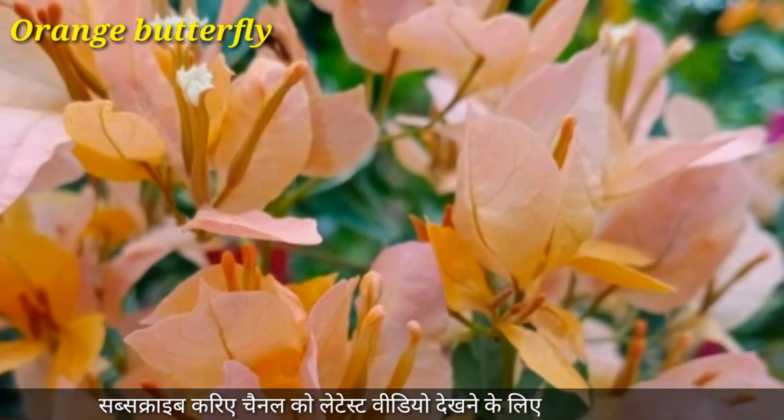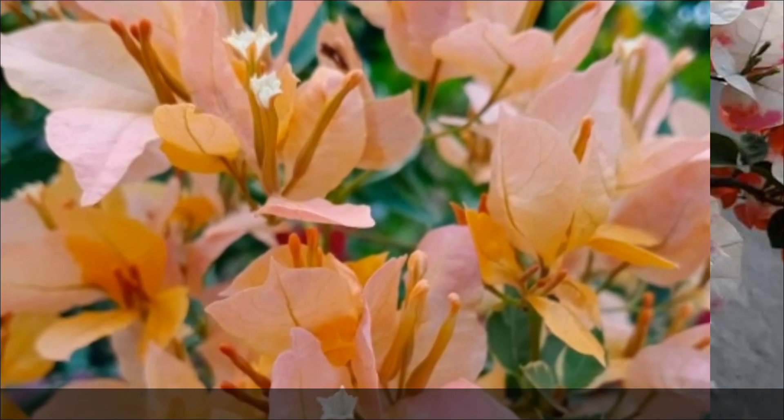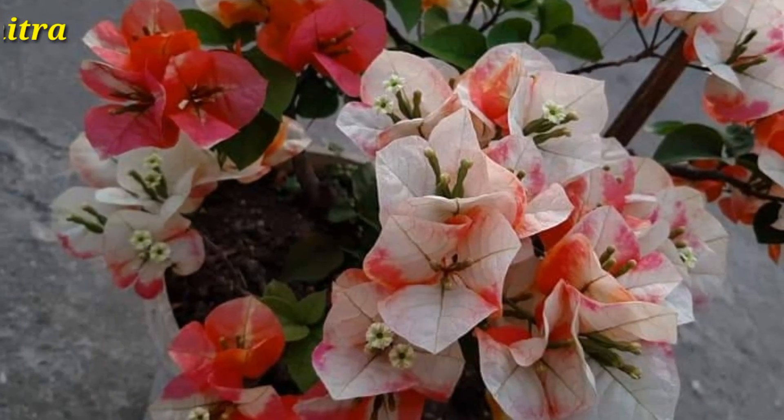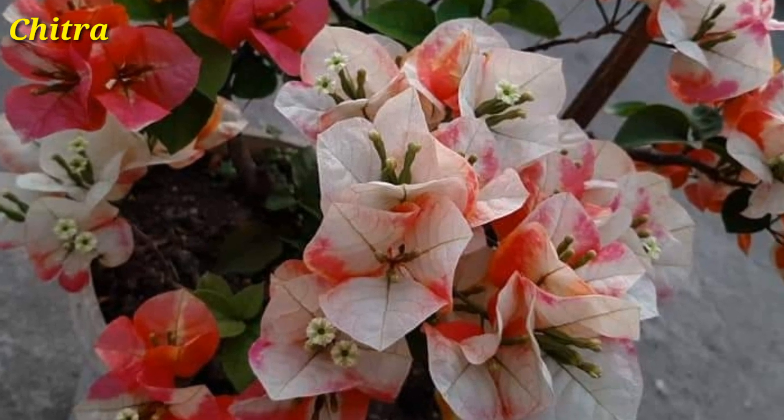Orange Butterfly is another very attractive variety. Chitra is very popular for beautiful and long-lasting flower brackets.